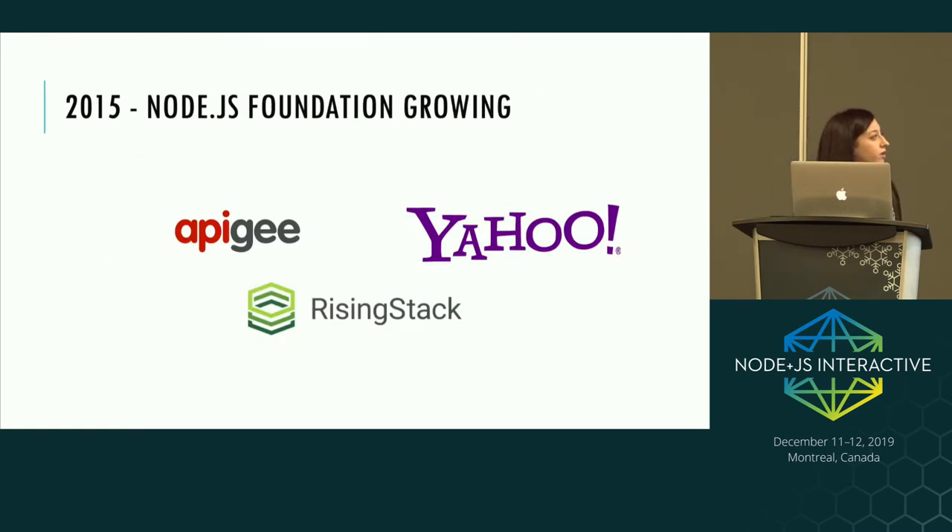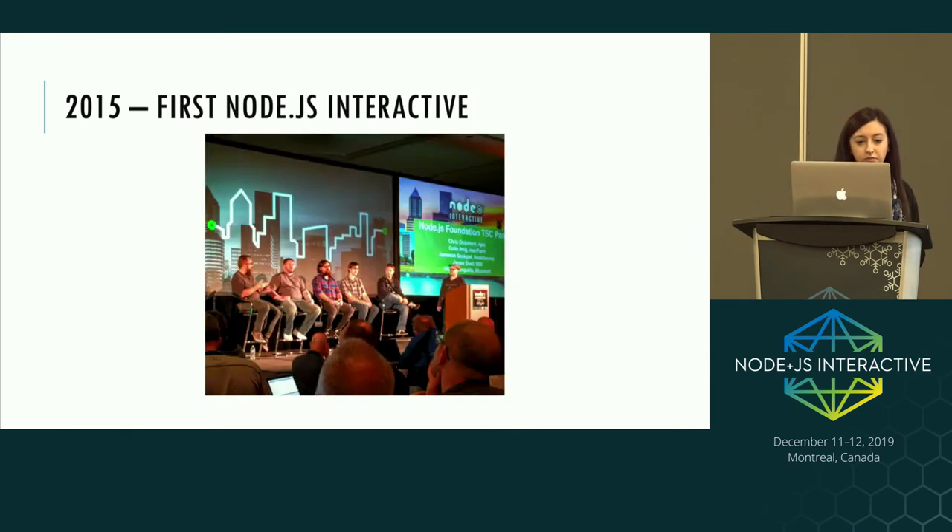In 2015 the foundation was still growing — we saw Yahoo, Rosenstein, and AppleG joining. We also had the first Node.js Interactive conference in Portland, Oregon with about 700 people. Hot topics at the time were Internet of Things and debugging Node in production.